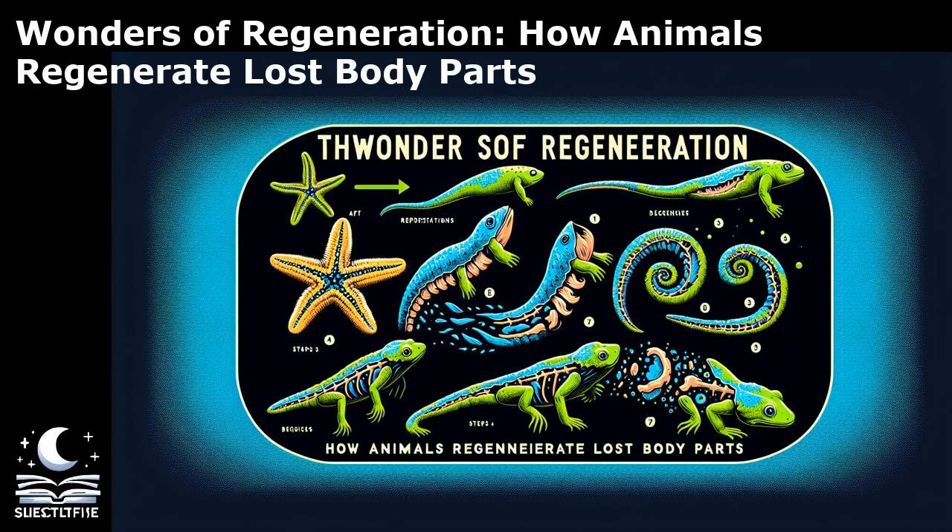Another fascinating case study comes from the planarian flatworm, a simple organism with extraordinary regenerative powers. Planarians can regenerate their entire bodies from just a small tissue fragment, showcasing the remarkable plasticity of their cells. This process, known as morpholaxis, involves the remodeling of existing tissues without the need for a blastema. Planarians can regenerate their complex anatomy, including the central nervous system, demonstrating the remarkable regenerative potential of these tiny creatures.